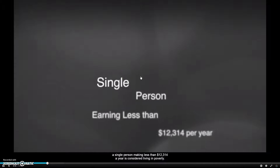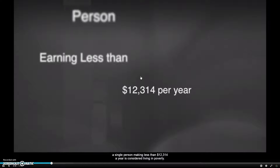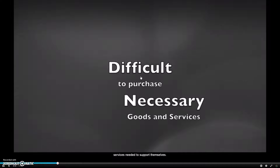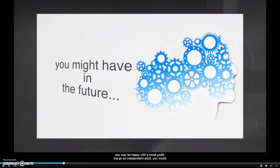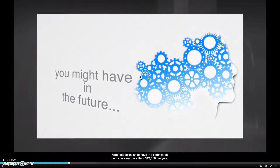According to the U.S. government, a single person earning less than $12,314 a year is considered living in poverty. People living in poverty don't have enough income to purchase goods and services needed to sustain themselves. Keep this in mind. As a teenager you may be happy with a small profit, but as an independent adult, you'd want your business to have the potential to help you earn more than $12,000 a year.